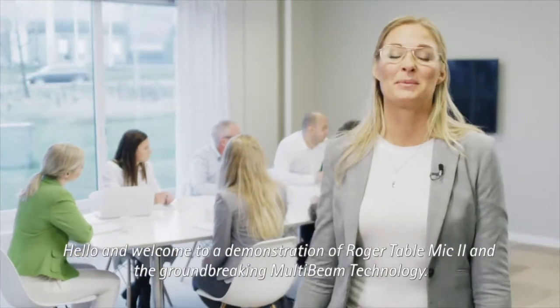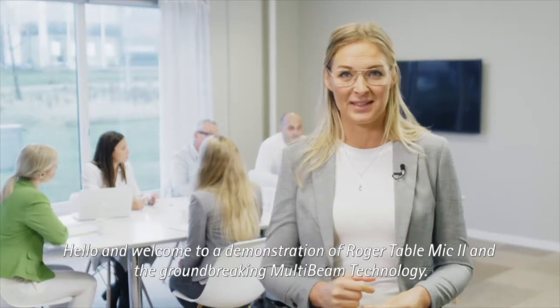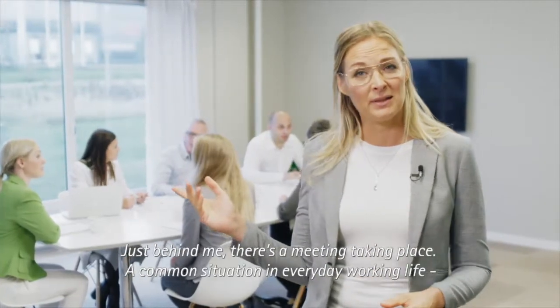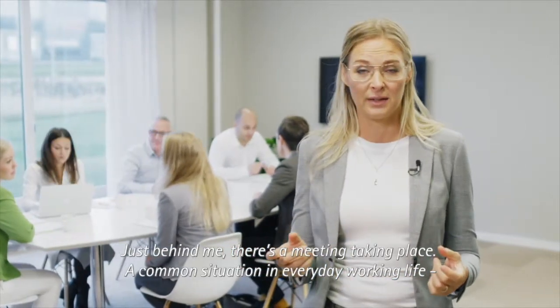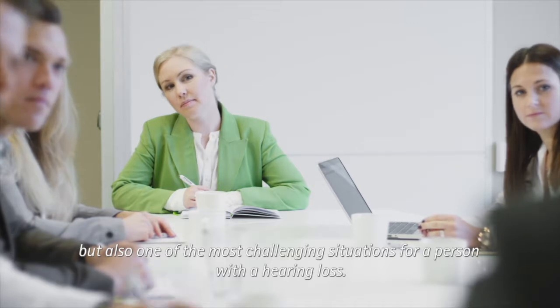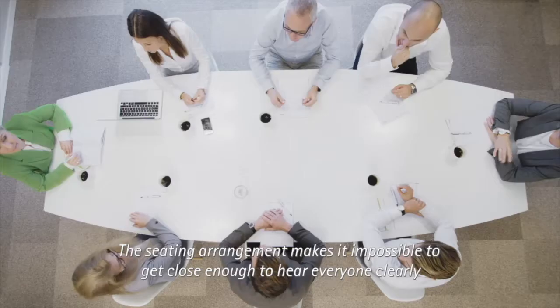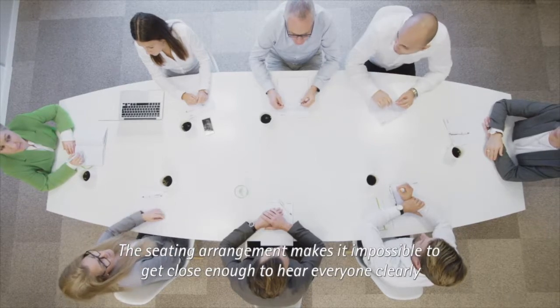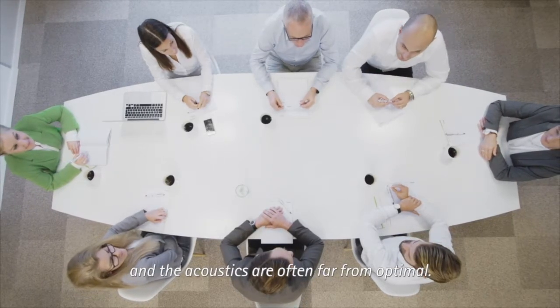Hello and welcome to a demonstration of Roger Table Mic 2 and the groundbreaking multibeam technology. Just behind me there's a meeting taking place — a common situation in everyday working life, but also one of the most challenging situations for a person with a hearing loss. The seating arrangements make it impossible to get close enough to hear everyone clearly, and the acoustics are often far from optimal.